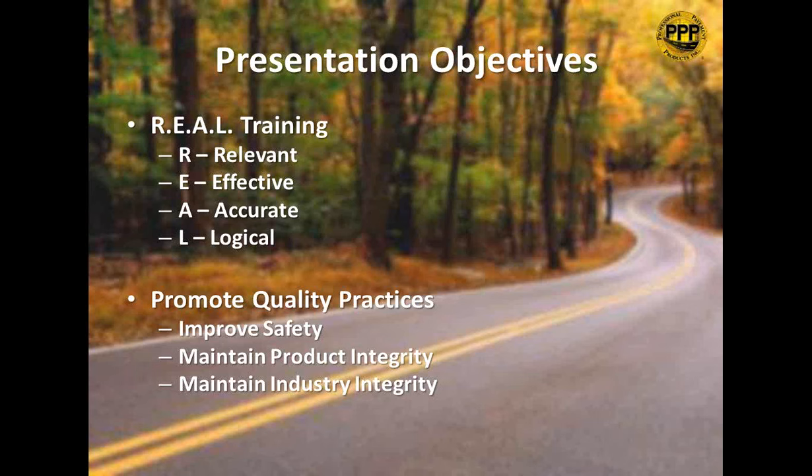We also want to maintain product integrity. No matter how great a product we help develop and distribute, it does no good if applied incorrectly. We also want to maintain industry integrity. When a product is improperly or unsafely installed, the entire industry can be affected. We saw this in Florida where thermoplastic wasn't being installed correctly, putting the material's reputation in danger in a leading pavement marking state.